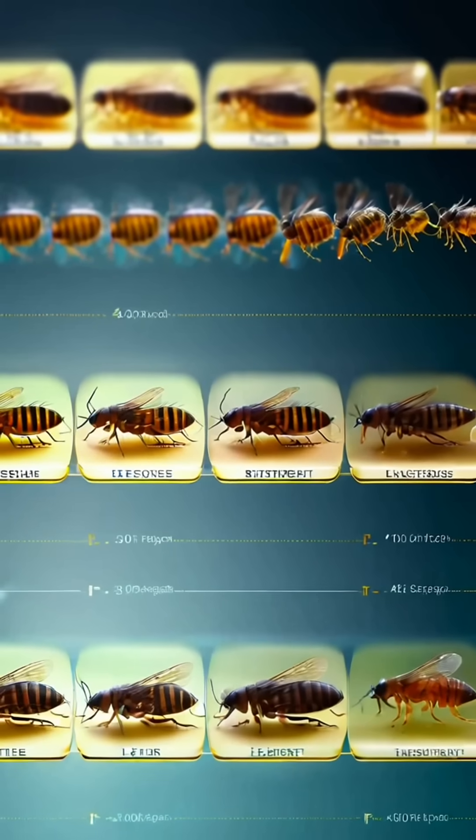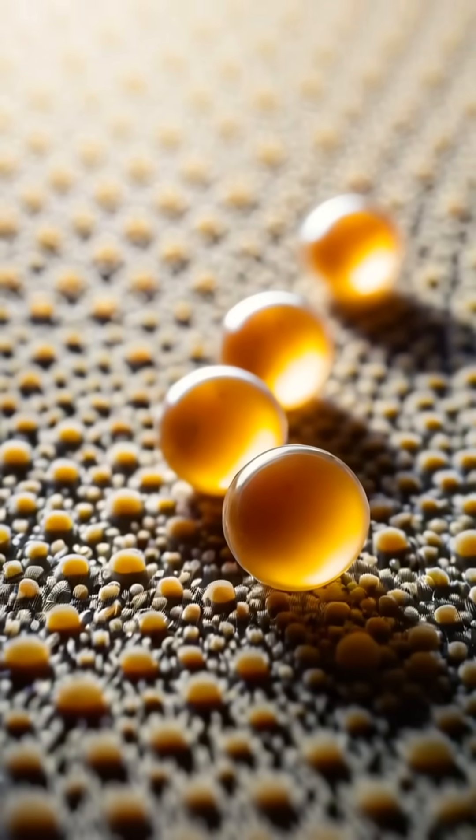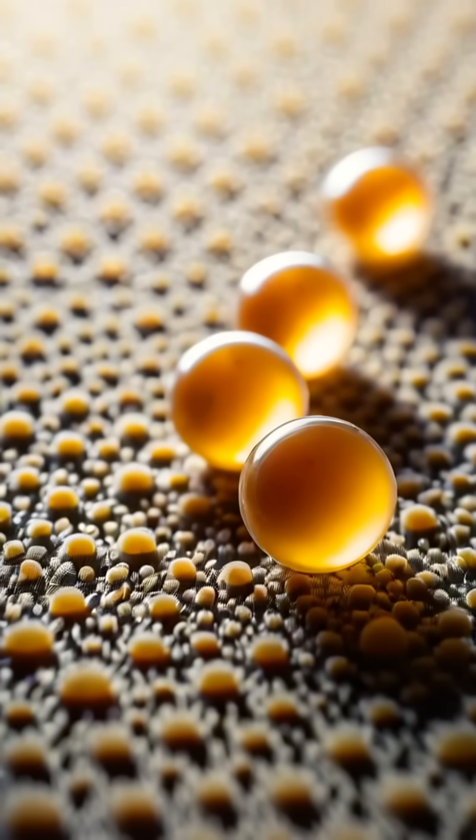Did you know that a female flea can lay up to 50 eggs per day? These eggs can easily fall into carpets and bedding, leading to infestations in your home.